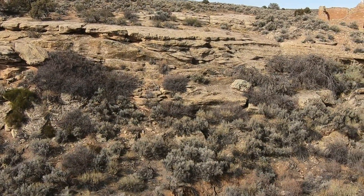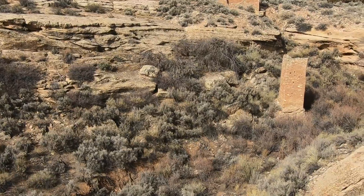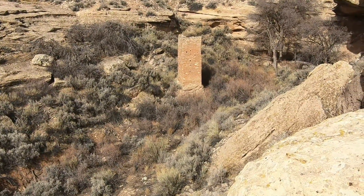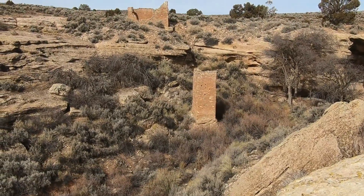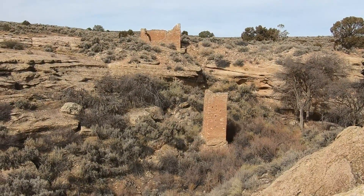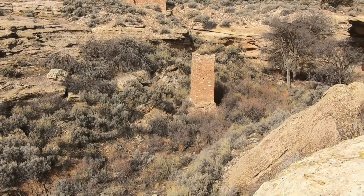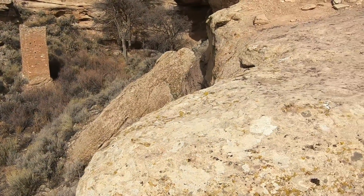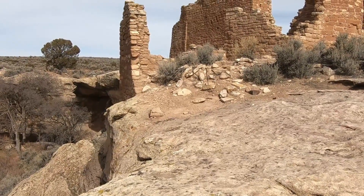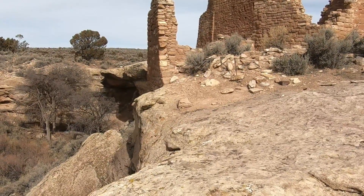Another amazing sight: as I pan up this canyon you can see the square tower built down in the canyon. Above that on the other side is another structure, and then as I pan around there is what they call the castle — you can see they built right on the edge of this cliff.